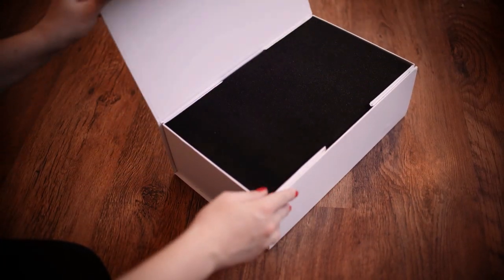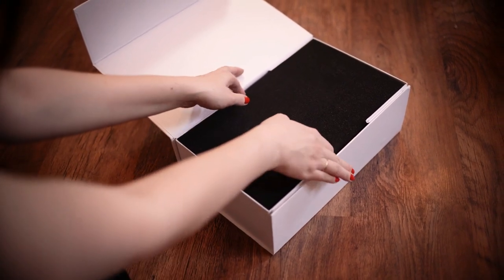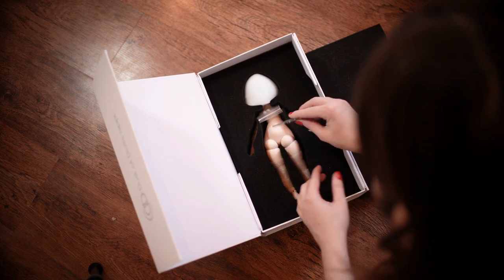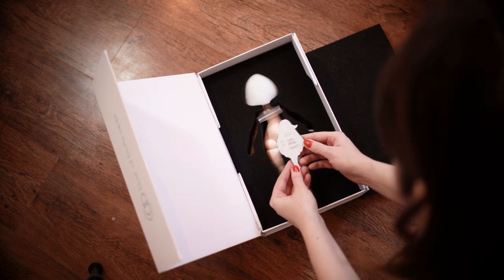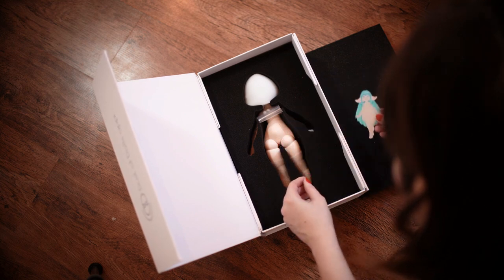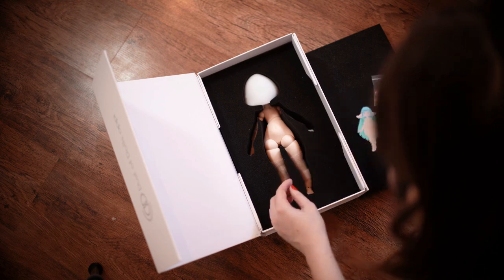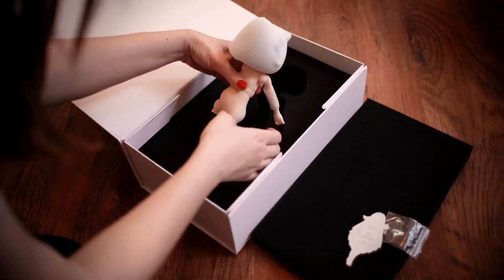I was so happy when I won this doll by Dust of Dolls. I never won something like this and I had a weird feeling inside me during the whole giveaway — something similar to excitement, which I never felt before. Hi, I am Kata and this is the video of my new doll.